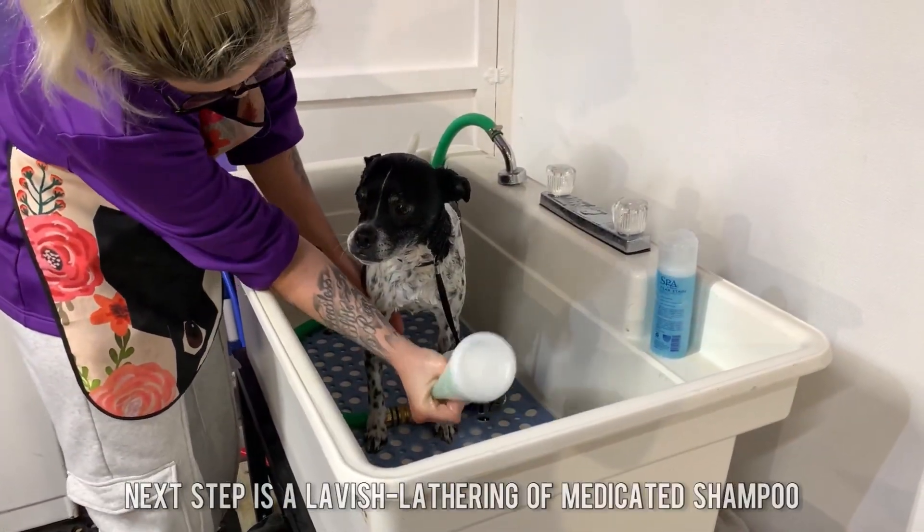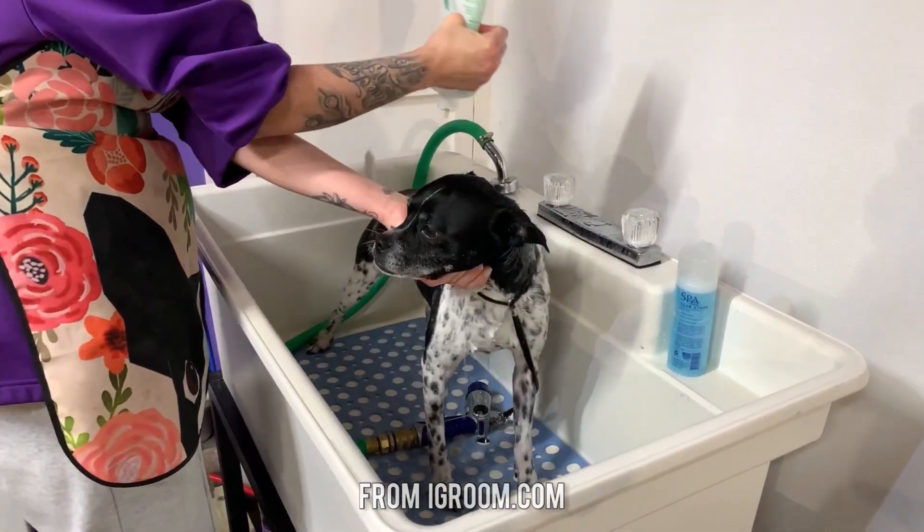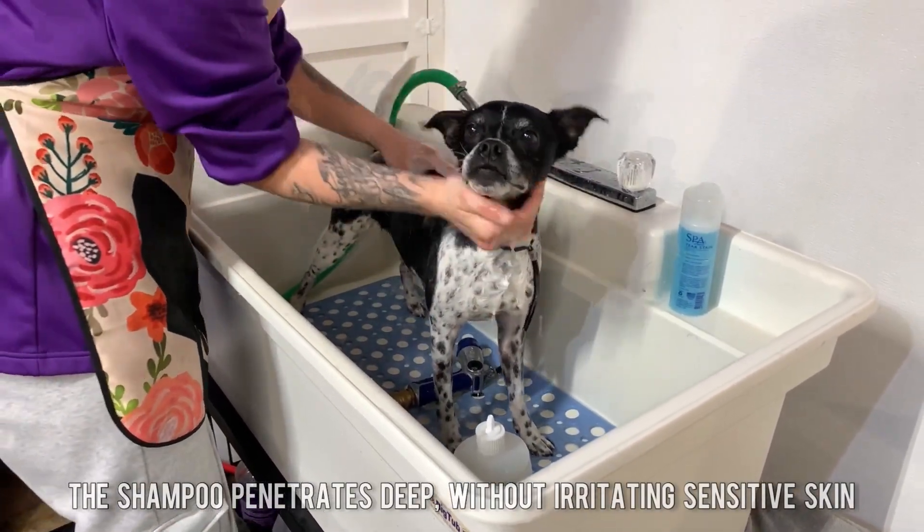Next step is a lavish lathering of medicated shampoo from iGroom.com. This shampoo penetrates deep without irritating sensitive skin.